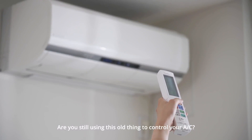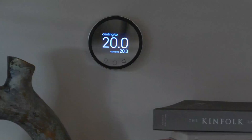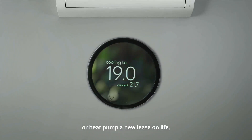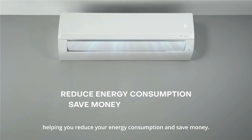Are you still using this old thing to control your AC? It's time to take control of your home climate. Meet Klima, a smart controller that gives your old AC or heat pump a new lease on life, helping you reduce your energy consumption and save money.